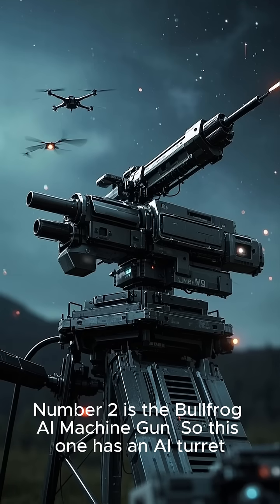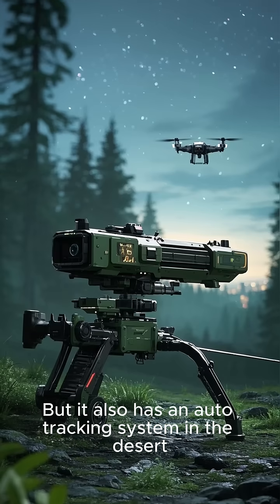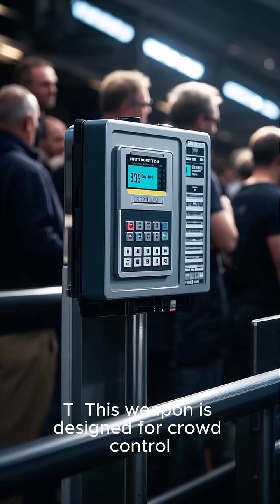Number two is the Bullfrog AI machine gun. This one has an AI turret that can track and destroy drones, but it also has an auto-tracking system in the desert.